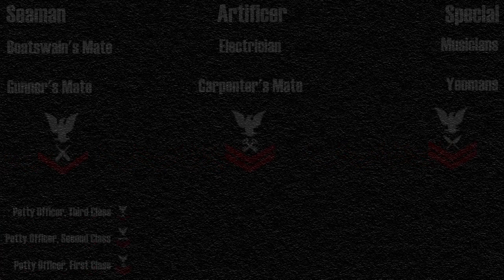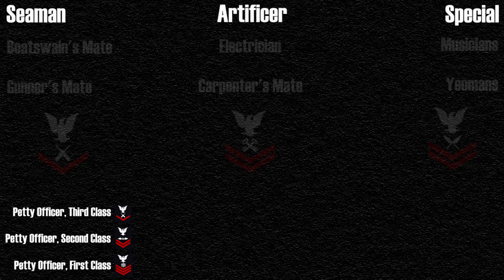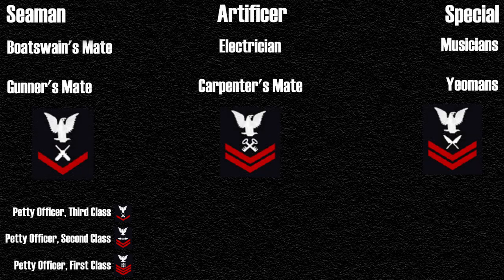The first ranks to be given a rating are the petty officers. There are three classes of petty officers — 3rd class, 2nd class, and 1st class — similar to the seamen. The ratings were divided into three sections: seamen, artificer, and the special branch. The seamen branch was filled with deck duties such as boatswain's mate and gunner's mate. The artificer branch included more technical jobs, including electricians and carpenter's mates. The special branch was everything else, from musicians to yeomen. Each individual rating had a different insignia associated with it that would rest between the eagle and the chevrons. For the seamen branch, they would wear their insignia on the right sleeve, and all other branches wore theirs on the left sleeve.